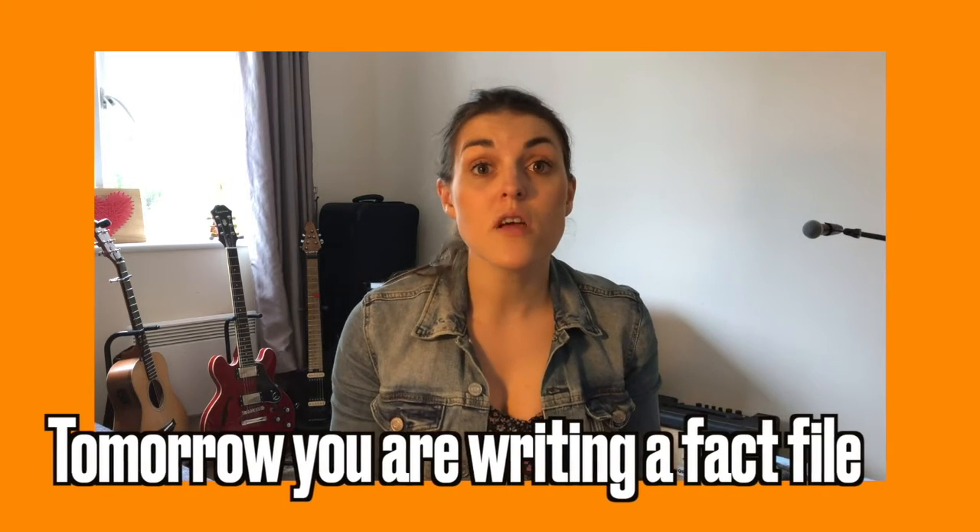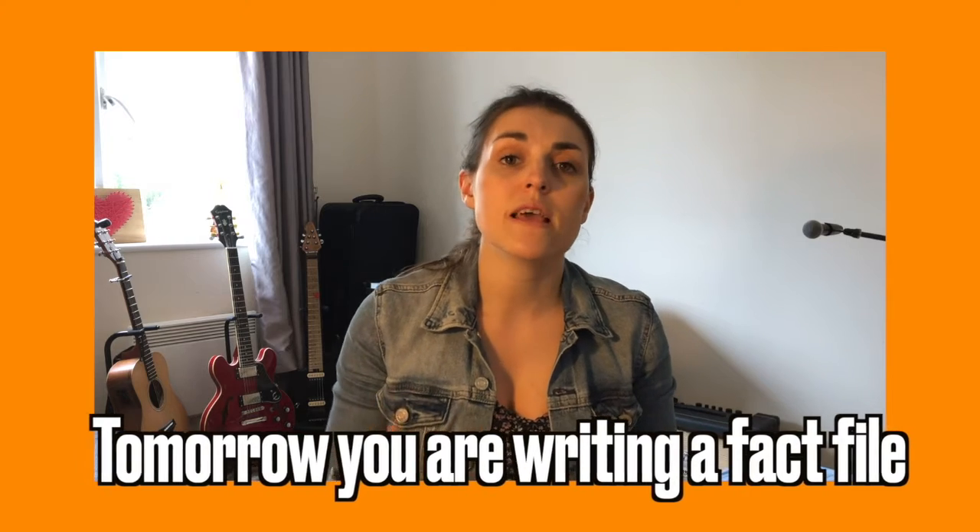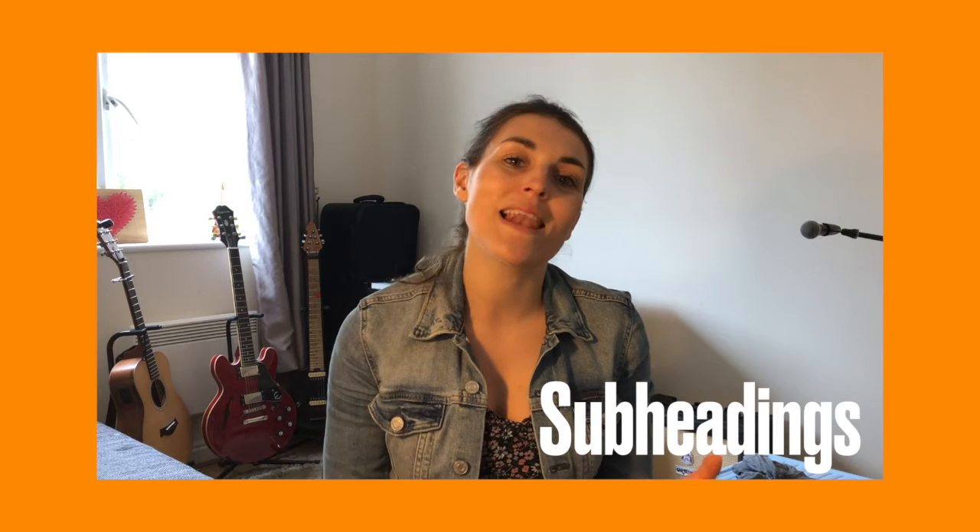So today I just want you to conduct some research, or go through the research I've already done, and think about what sections you would like within your fact file. Think about what subheadings you might like to include, and what pictures you might want. Get all that information together today and tomorrow we're going to write them up. Have fun!